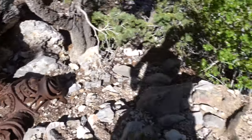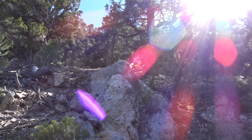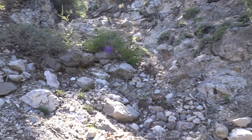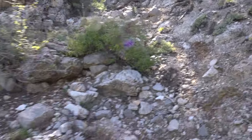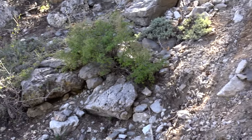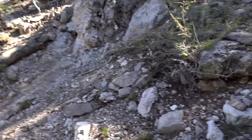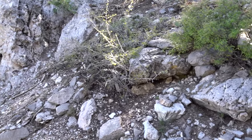It was way down here. I can't even see the cliff face from here. Yeah, I can't even see it. So I'm going to head back up to the top — I think I went down as far as I need to go.